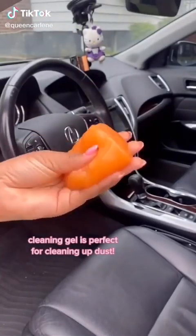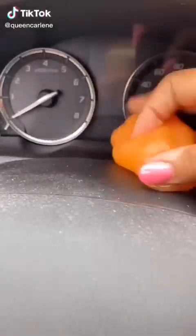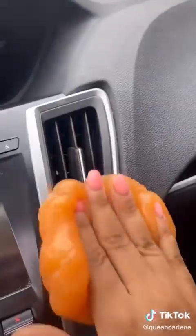This cleaning gel is perfect for getting into those hard-to-reach places that accumulate dust, like your vents. Plus, it's suitable for almost all surfaces and it's totally reusable.